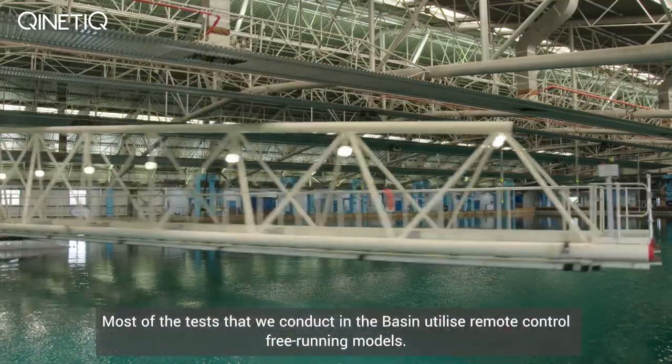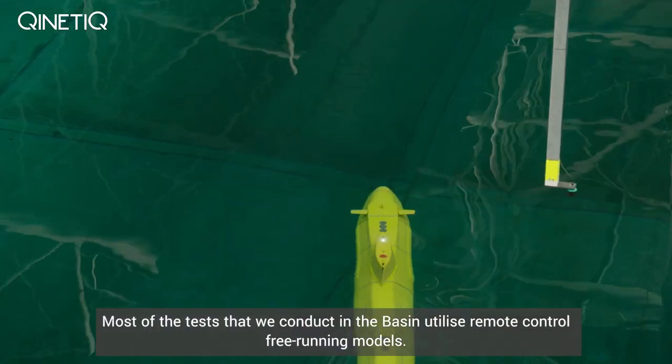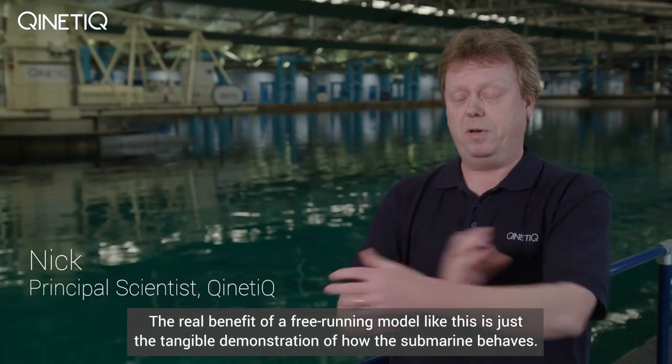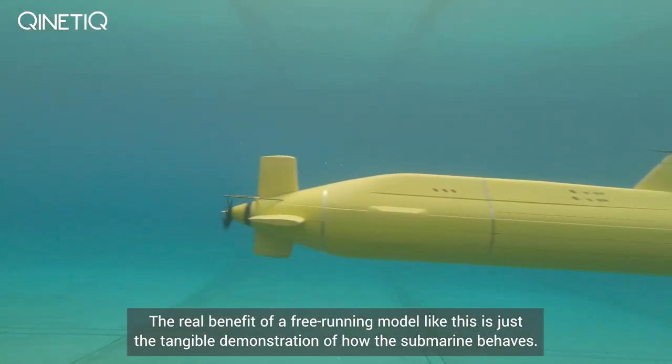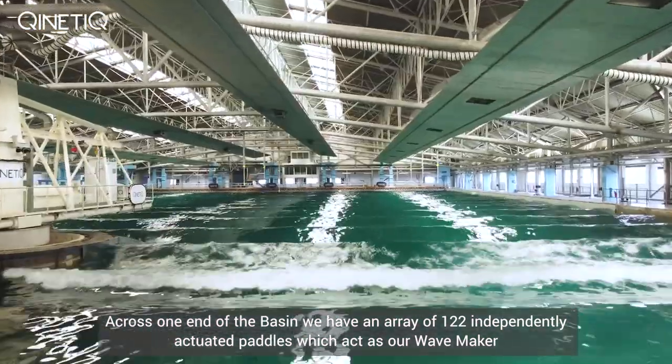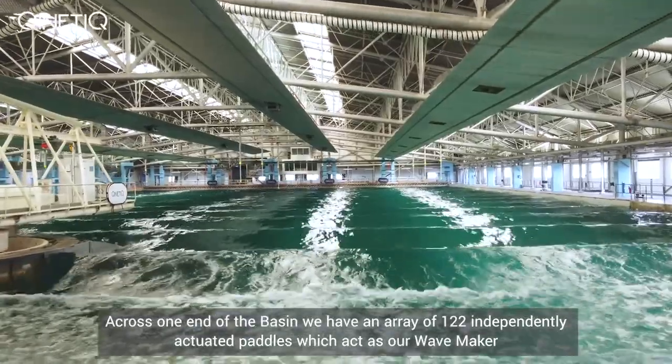Most of the tests that we conduct in the basin utilise remote control free running models. The real benefit of a free running model like this is just the tangible demonstration of how the submarine behaves. Across one end of the basin we have an array of 122 independently actuated paddles which act as our wave maker.